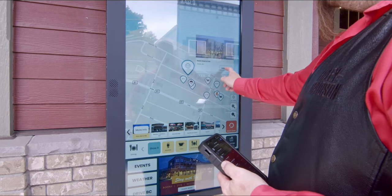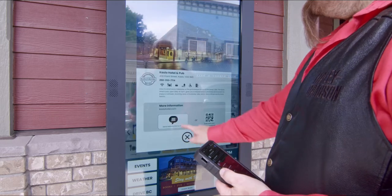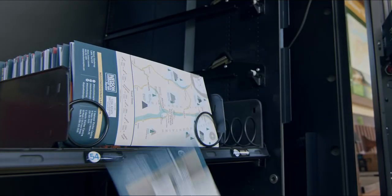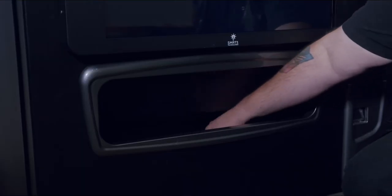SmartOne is about delivering great customer experiences for smart and healthy communities by connecting innovative retail solutions that safely dispense products and information anytime, anywhere.